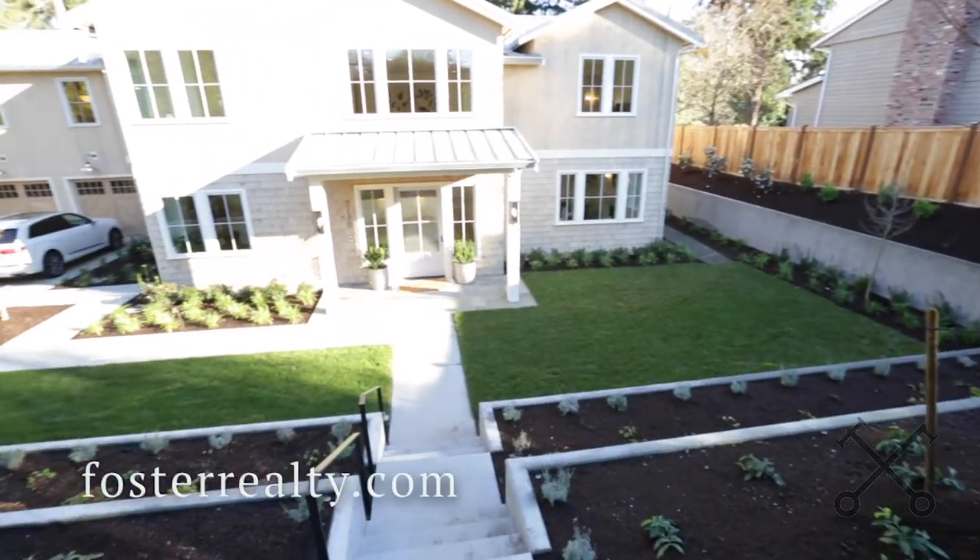For a private tour, reach out to us at the information below. We would love to show you this home in person. Absolutely — reach out.